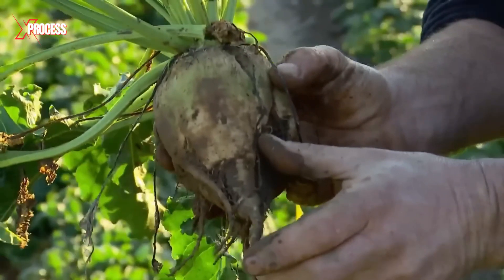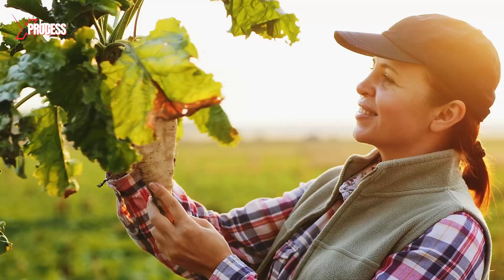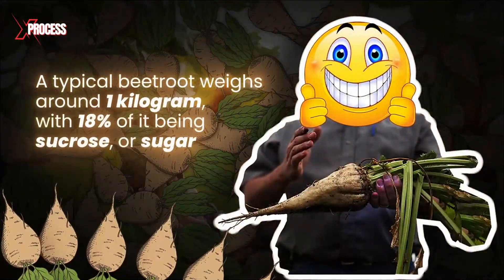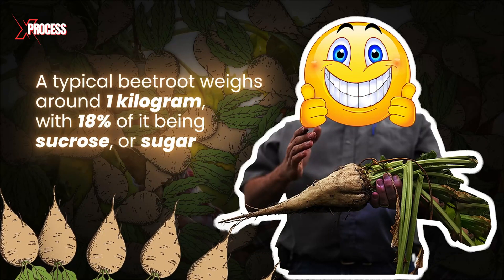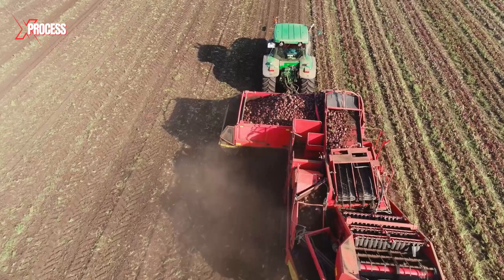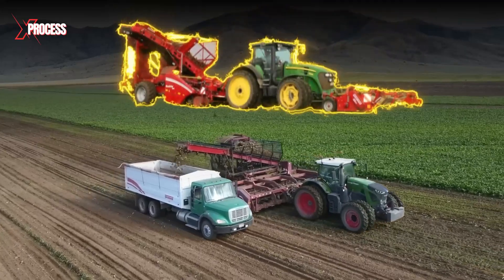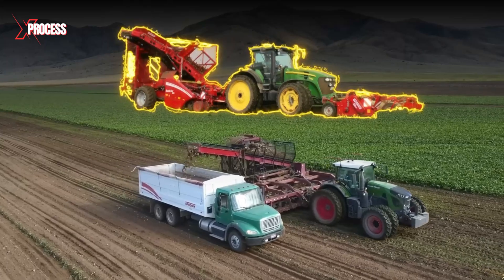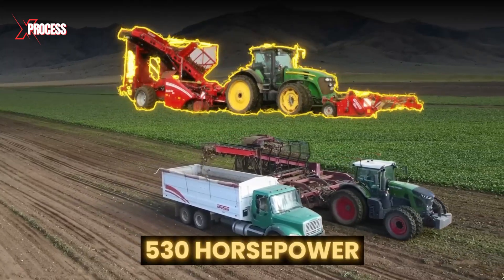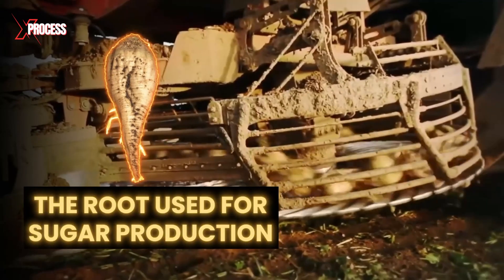The sugar is concentrated in the lower part of the roots, so it's crucial to extract them whole. A typical beetroot weighs around 1 kilogram, with 18% of it being sucrose, or sugar. Harvesting sugar beets is a complex operation requiring a massive machine. This mechanical beet harvester combines incredible power with great efficiency, boasting 530 horsepower and equipped with blades that cut the leaves and roots, leaving only the root used for sugar production.